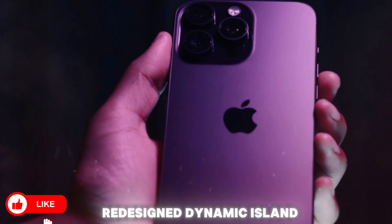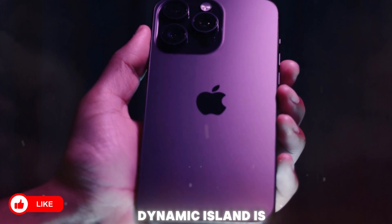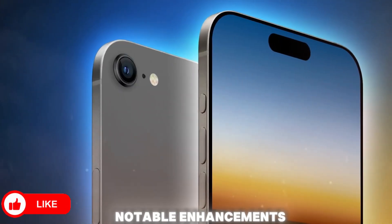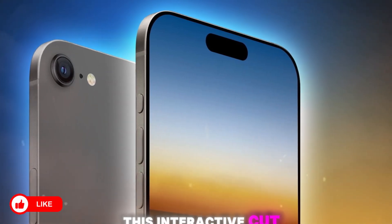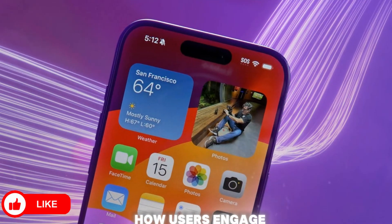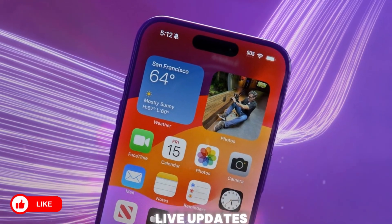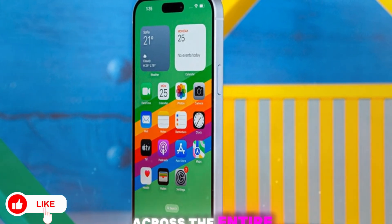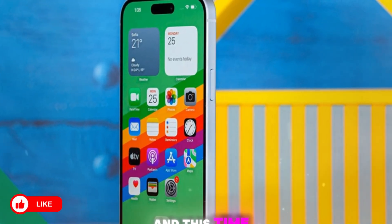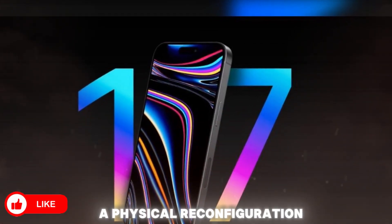A redesigned Dynamic Island with software-driven intelligence — love it or hate it — the Dynamic Island is here to stay, but with some notable enhancements. First introduced with the iPhone 14 Pro, this interactive cutout has redefined how users engage with notifications, background activities, and live updates. A redesigned version of the Dynamic Island is expected across the entire iPhone 17 lineup, and this time it may bring software-level refinements rather than just a physical reconfiguration.